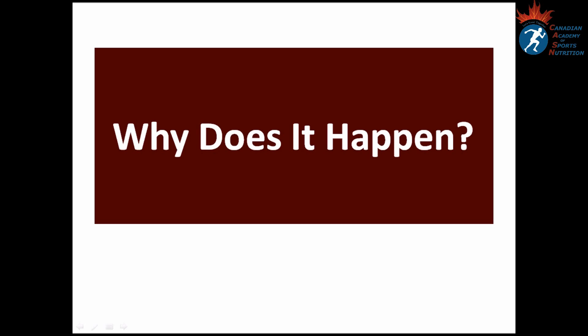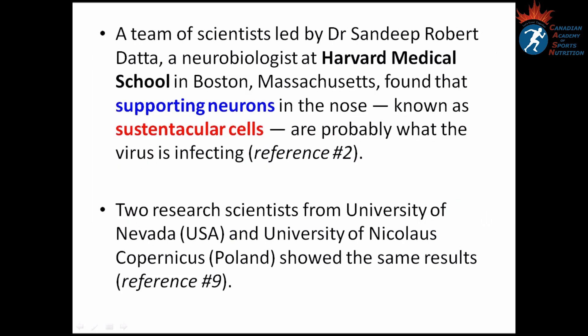Why does it happen? A team of scientists led by Dr. Sandeep Robert Datta, a neurobiologist at Harvard Medical School in Boston, Massachusetts, found that supporting neurons in the nose, also known as sustentacular cells, are probably what the virus is infecting.